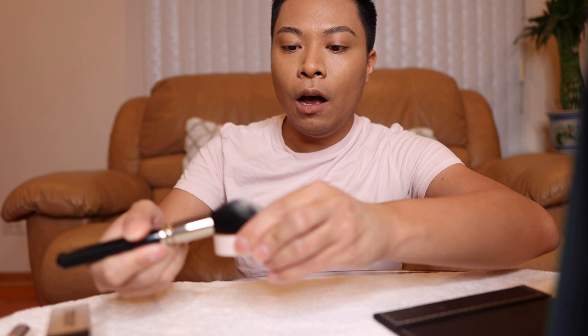By the way, I also have a Benefit Gimme Brow as my brow gel. This would be my go-to face makeup routine if I'm going out for dinner with friends. Now, Laura Mercier recommends using a face puff, but I really just prefer a brush because I like a lighter application, and the brush is just easier for me. Let's go ahead and dust it on.